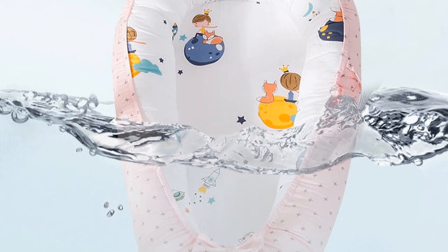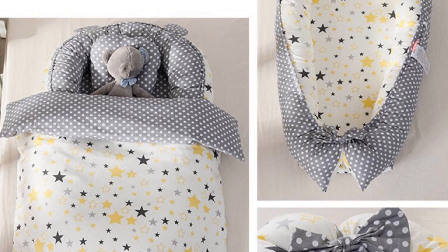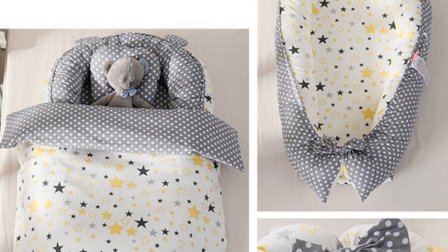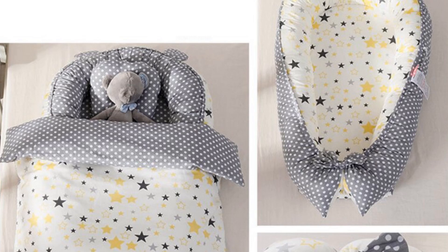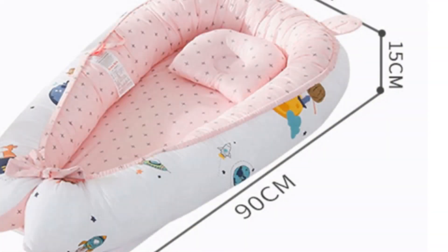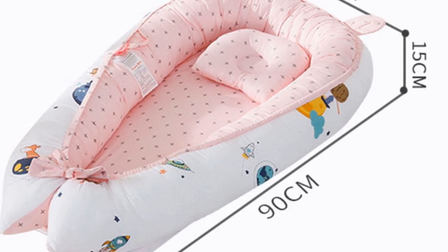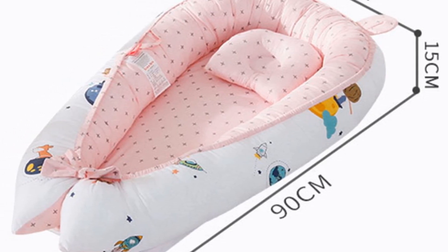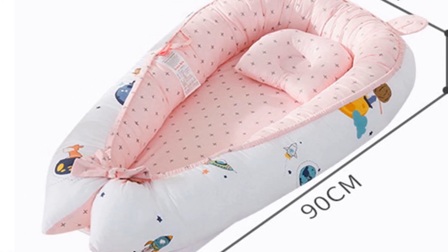The portable Baby Nest Bed is a practical and versatile sleeping solution for infants aged 0 to 12 months. With its comfortable and secure design, parents can rest assured their baby is provided with a cozy and safe sleeping environment. Crafted with high-quality materials and featuring a delightful cartoon pattern, this Baby Nest Bed combines style and functionality. Invest in the portable Baby Nest Bed and provide your baby with a comfortable sleeping space wherever you go.